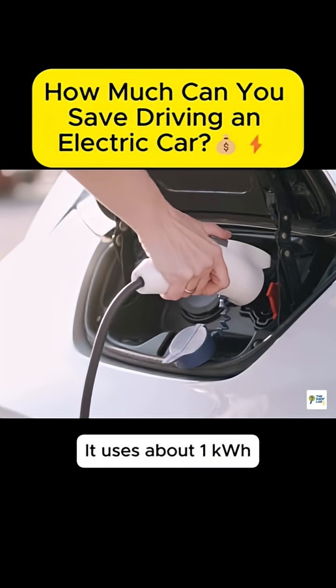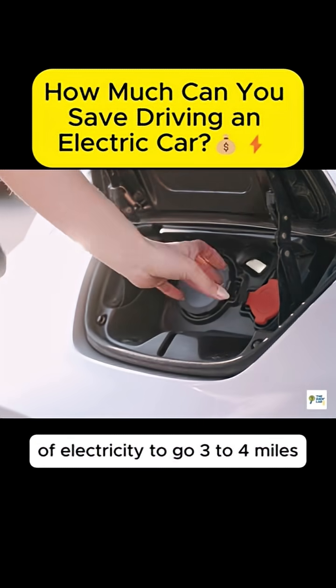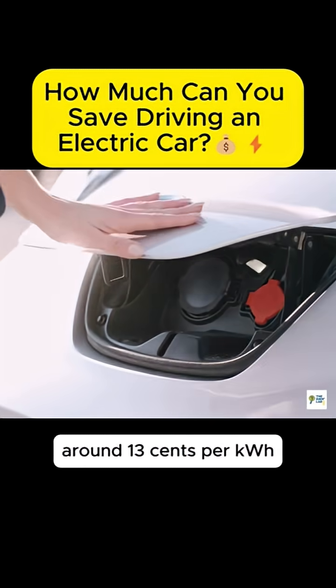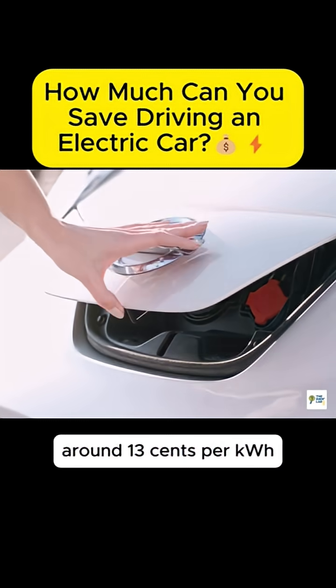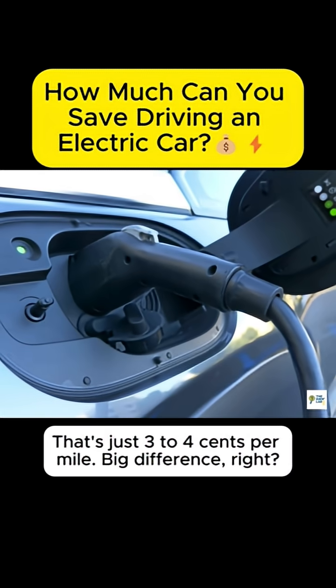An electric car uses about 1 kilowatt hour of electricity to go 3 to 4 miles, and electricity costs around $0.13 per kilowatt hour. That's just 3 to 4 cents per mile. Big difference, right?